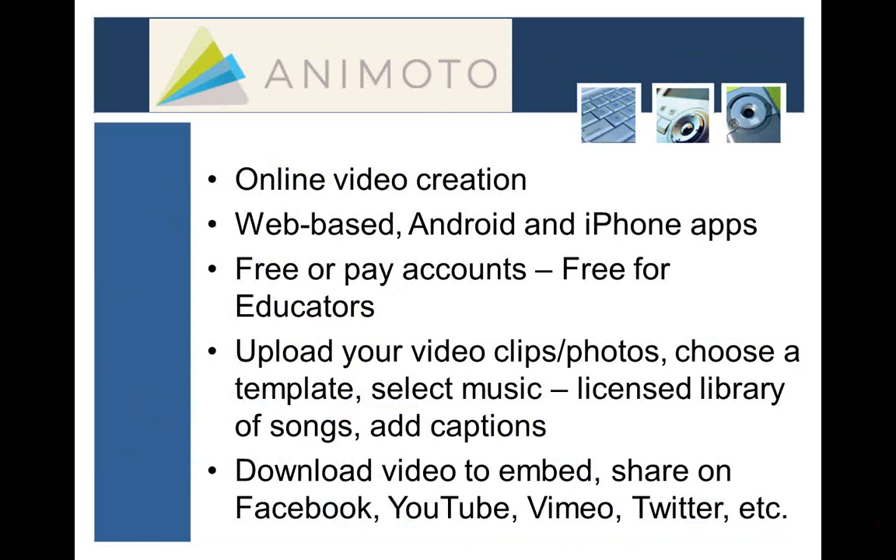With that introduction, let's go to our first cool tool: Animoto. This is one I know some libraries and people have used before. It is an online video creation tool — it's completely web-based, so you don't have to download any software or install anything special. It does have mobile apps for Android and iPhone. There is a pay account if you want, but there is also a free-for-educators account, so look for that in the links.